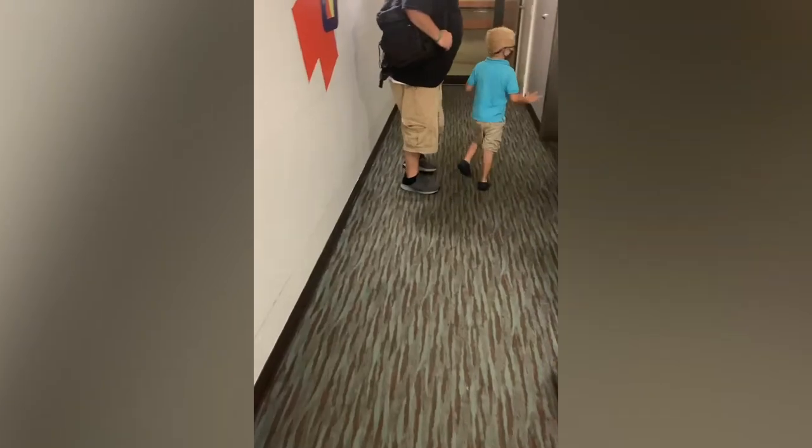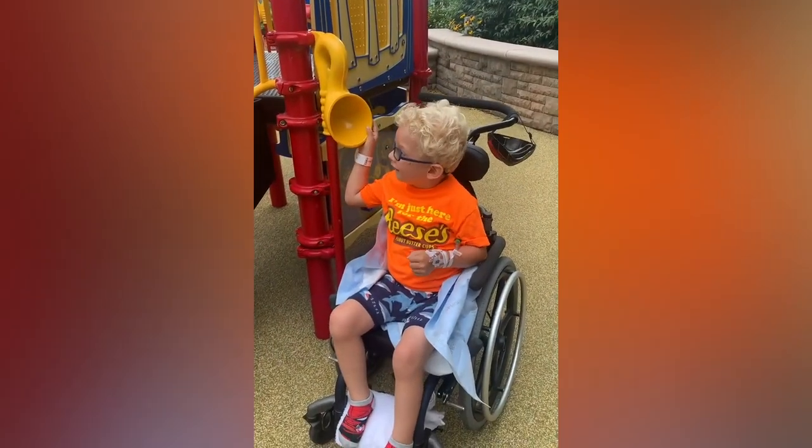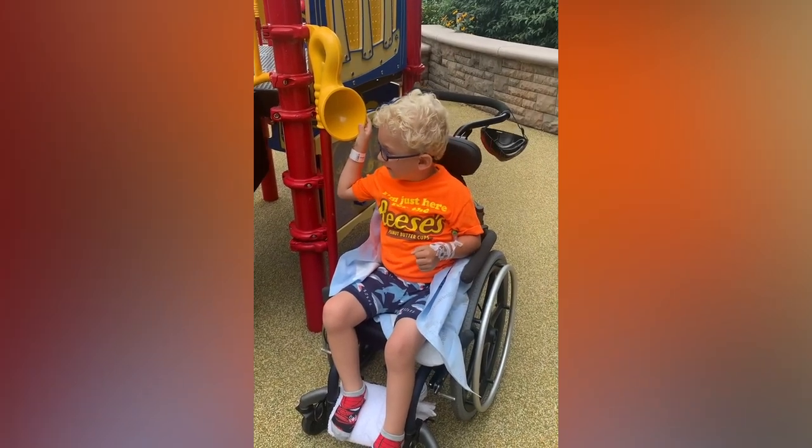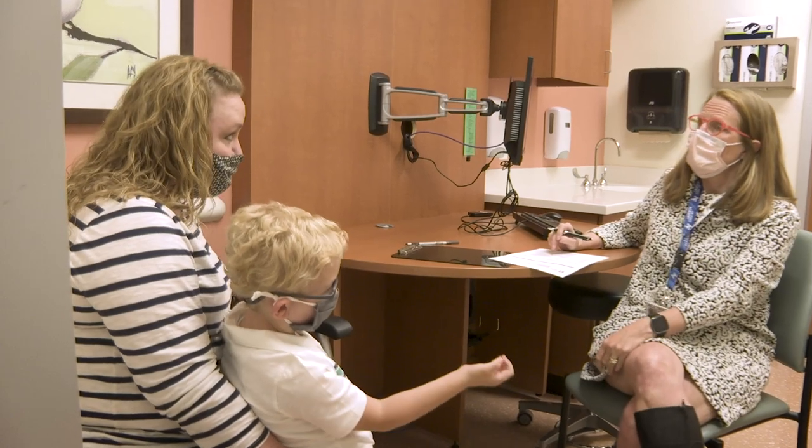A dorsal rhizotomy is recommended usually for children who have spasticity that is due to cerebral palsy, which is a brain injury at birth. It's for kids who are good and strong walkers, and you want to make that walking better. You and I have a certain number of sensory inputs going into our spine. Our brain will inhibit some of them, so they don't all go out to the muscles. If your brain couldn't do that, all of the sensory input is going out to the muscles. So we actually cut some of the sensory nerves to decrease that input to the muscle.